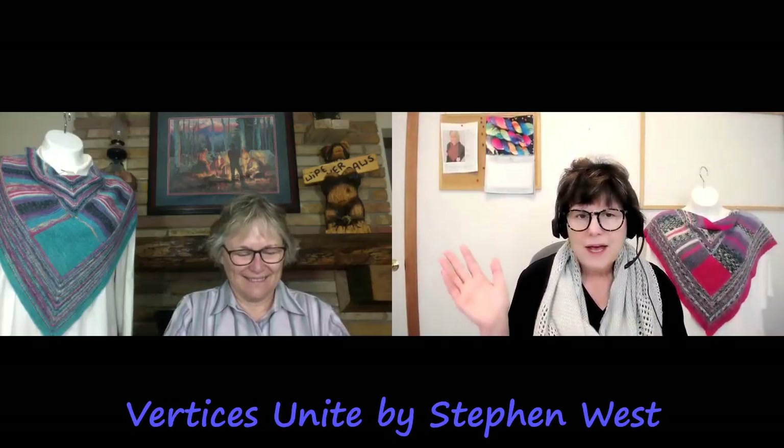What's kind of nice about that shawl is that you use one solid color — three skeins of one solid color — and then he used the long-running gradients.